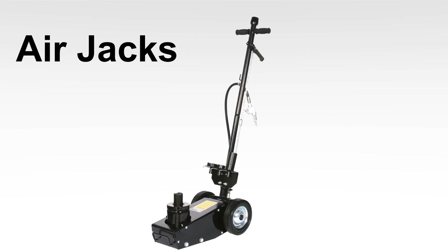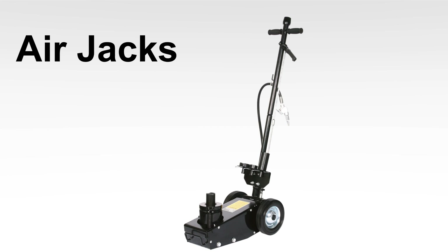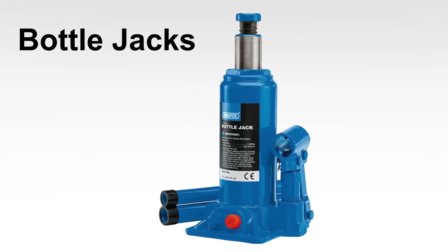Air Jacks: powered by compressed air, these are perfect for quick lifts in professional settings. Bottle Jacks: compact and versatile, ideal for DIY repairs and tire changes.